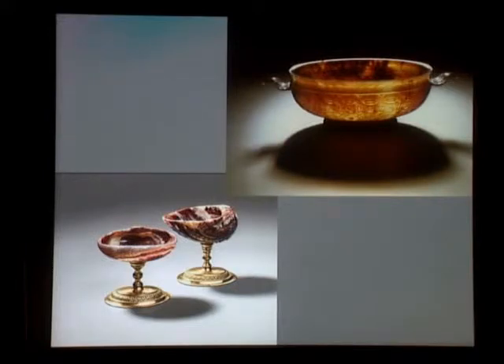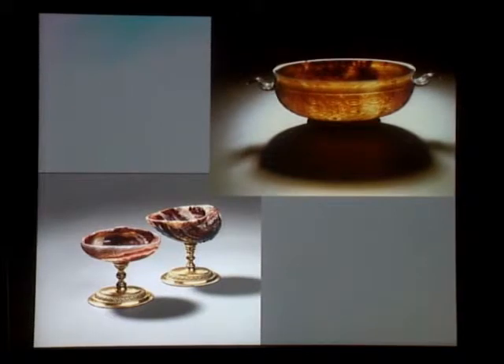In Dresden, in Saxony, there was not only the invention of Meissen porcelain by Böttger in Meissen, the town near Dresden, but in Dresden he also set up a grinding mill, which was in operation only three years. We have in the exhibition that cup, and another one in shell form, and you see it's not polished — it's not finished.